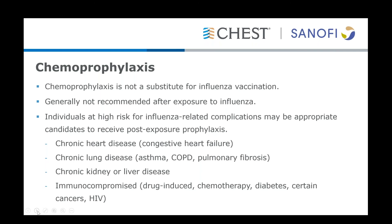Those patient groups include patients with chronic heart disease such as congestive heart failure, chronic lung disease such as asthma, COPD, or pulmonary fibrosis, chronic kidney or liver disease, patients on dialysis, and those who are immunocompromised, such as patients undergoing chemotherapy, patients with diabetes, certain cancers such as leukemia or lymphoma, and patients with HIV-AIDS.